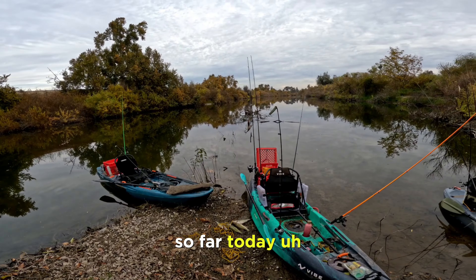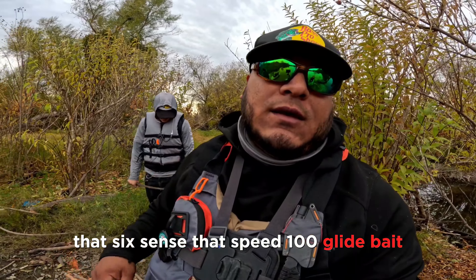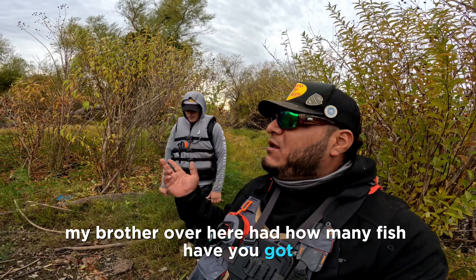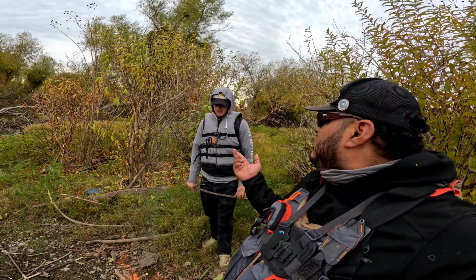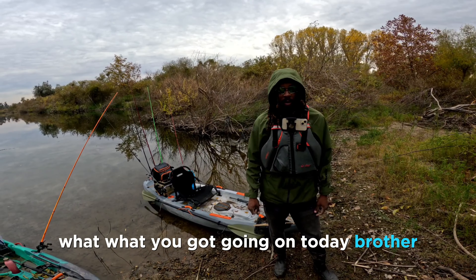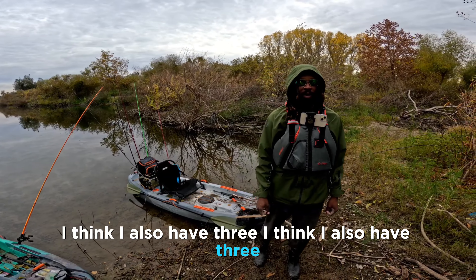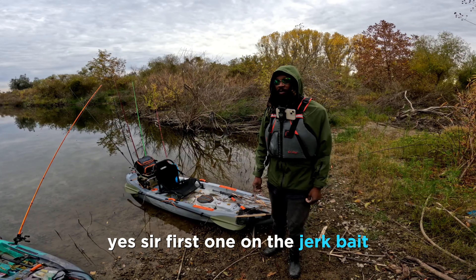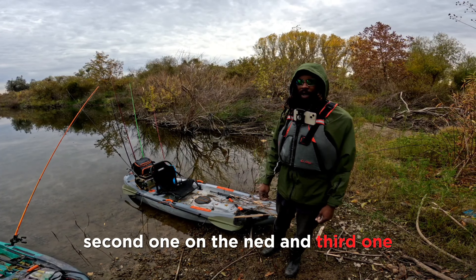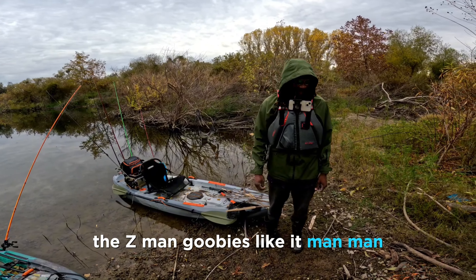So far today I've got one fish on that glide bait, the 6 Cent Speed 100 glide bait. My brother over here — how many fish have you got? Like three? Three on the jerk bait. And Titus — what you got going on today? I think I also have three. First one was on the jerk bait, second one on the net, and third one on the Goobius — the Z-Man Goobius. Like it man.